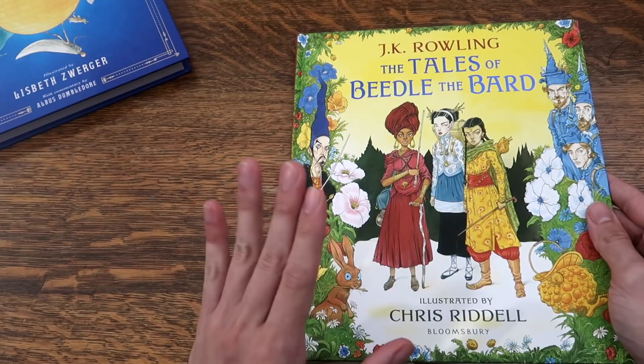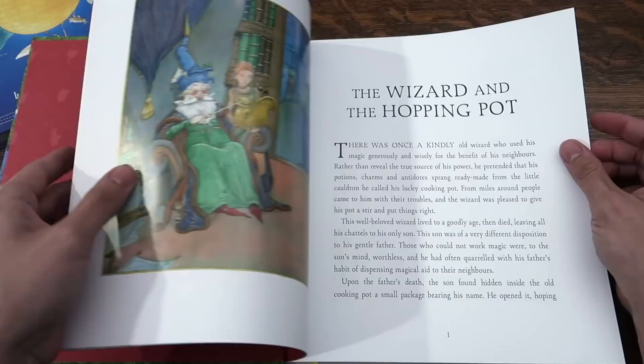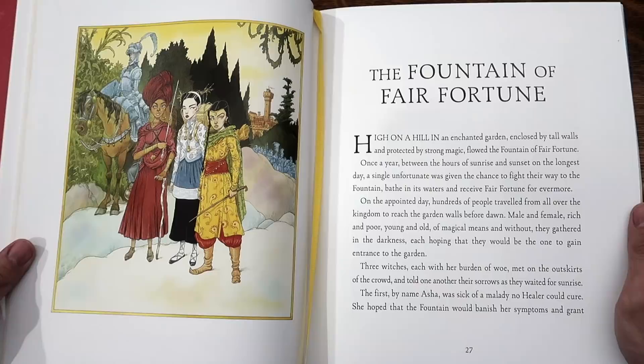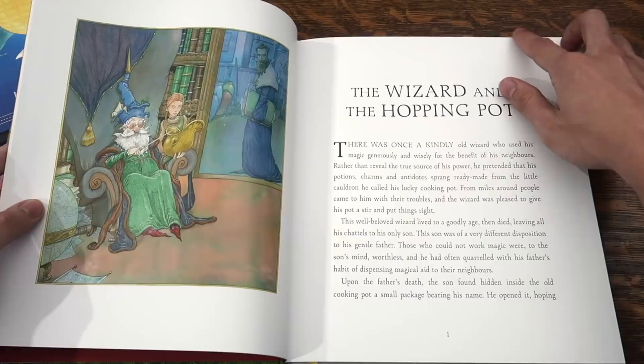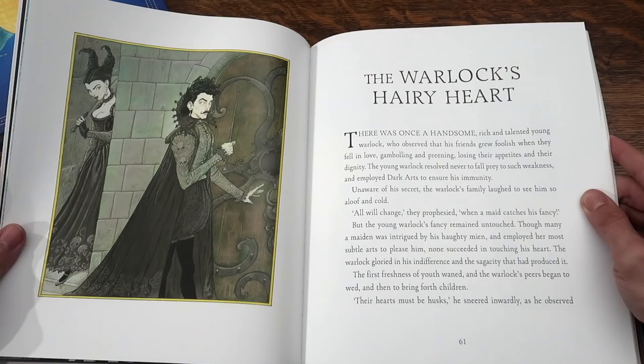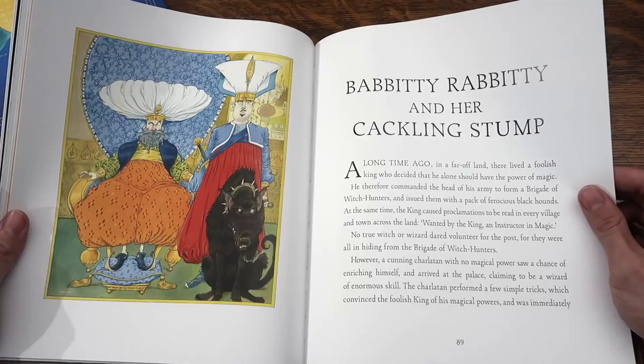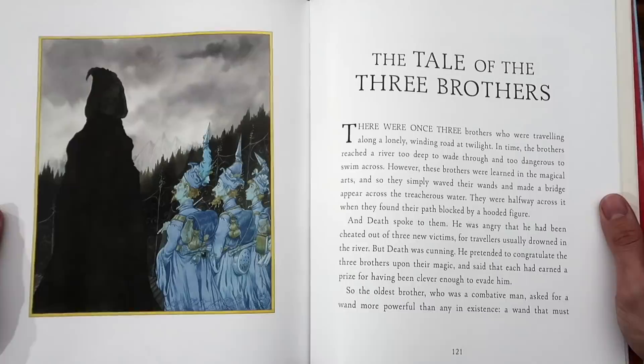We'll start with the Bloomsbury edition. The Wizard and the Hopping Pot — a beautiful illustration on this side of the page, and the story beginning on the right side. The Fountain of Fair Fortune. Maybe I'll spoil one piece of artwork in here, because look at how beautiful that is. The Warlock's Hairy Heart. Babbity-Rabbity and her cackling stump. And last but not least, and my favorite of the five stories, The Tale of the Three Brothers.